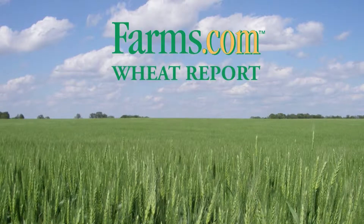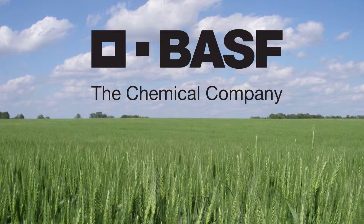The Farms.com Wheat Report is brought to you by Altitude FX and BASF Canada. My name is Alison Friesen. I'm the BASF Technical Service Specialist for the Southern Saskatchewan area.